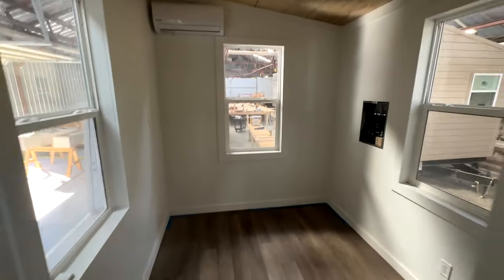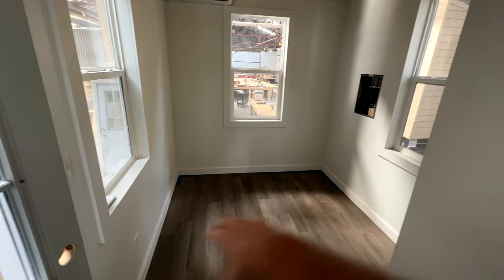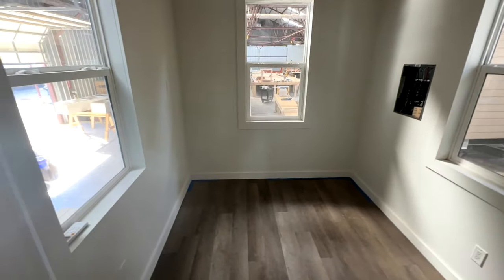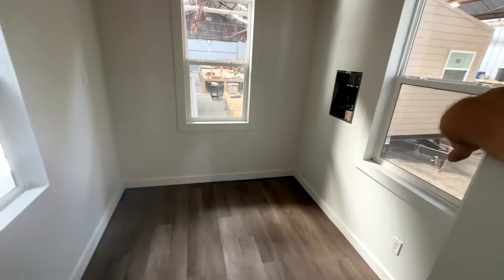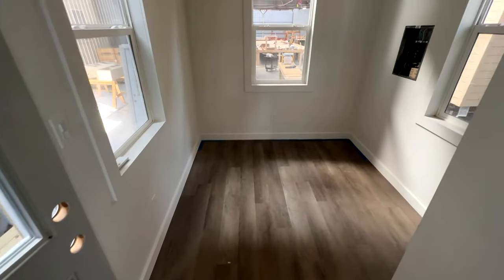This is the living area. There are multiple ways you can configure it — you can have a twin bed that comes here, a full bed that goes in the back, or a twin bed back there. If you put a twin bed here, you could put a little seating area here, hang your TV on the wall, have a little table over here. All kinds of configurations — totally up to you.